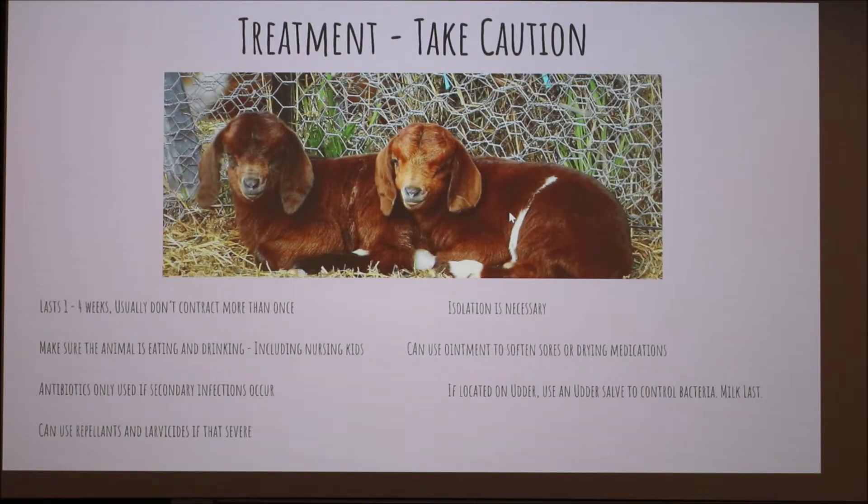It's really important to take caution when treating this because humans can get it really easily. Since it's viral, there's really not a whole lot that can be done — it just has to run its course. The only time we're going to treat is if those secondary infections pop up. It'll last about one to four weeks. But since it's in the pox family, like chicken pox in humans, you usually don't get it more than once, which is a positive. Just make sure they're eating and drinking so they don't have any secondary issues.